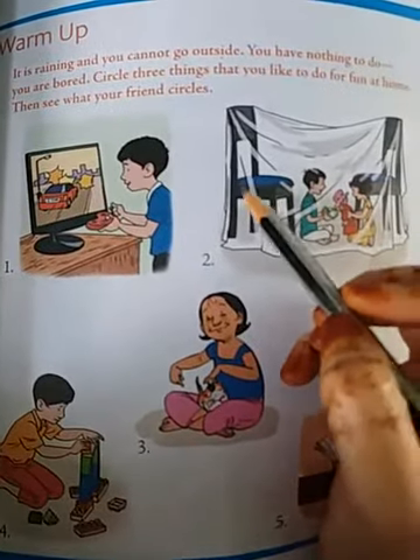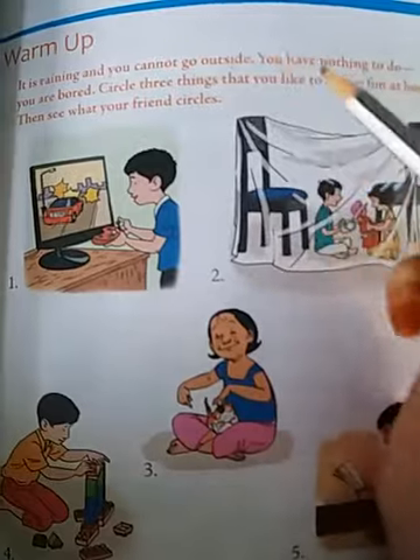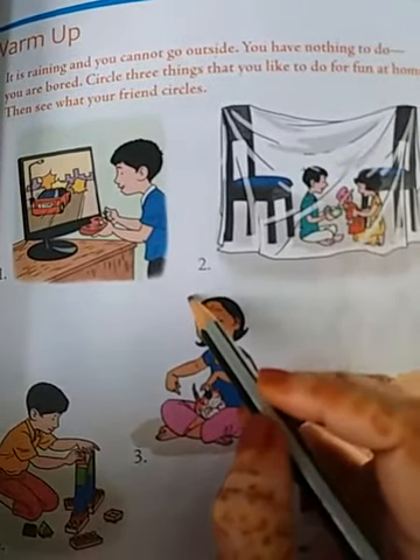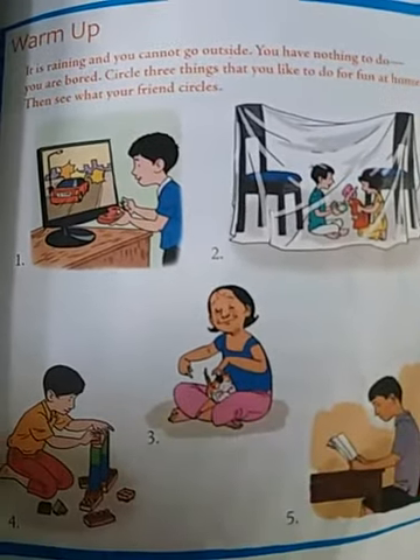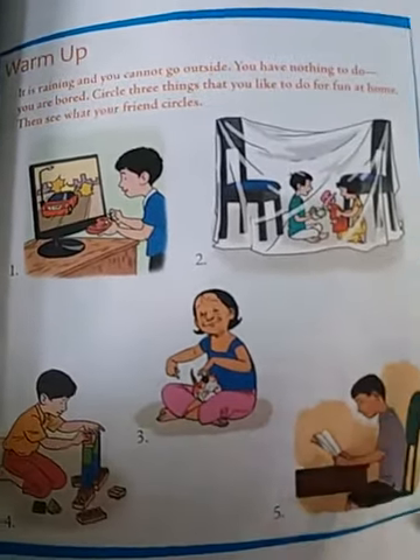So here children, you have to circle. If it is raining and you cannot go outside, what do you want to do? When you are feeling bored, you have to circle the things — any three things you have to circle.